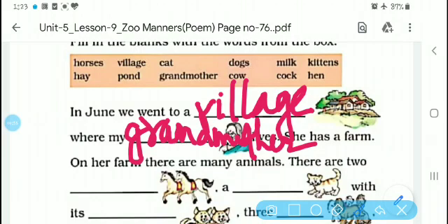She has a farm where they are feeding their animals. In her farm there are many animals. There are two horses — H-O-R-S-E-S, horses.